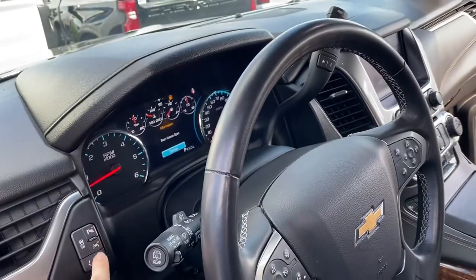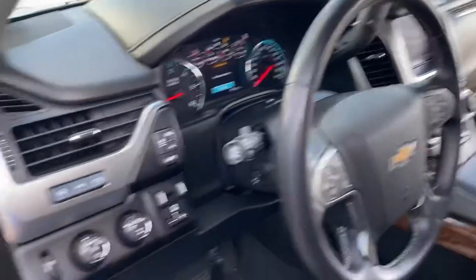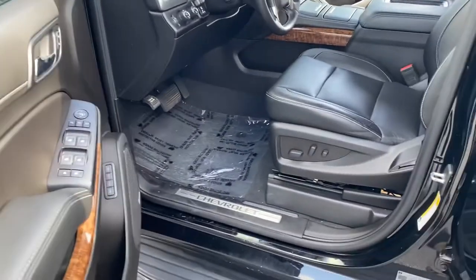We've got the parking assist, lane assist, adaptive cruise control, trailer brake handling — all kinds of stuff. Every bell and whistle, memory seats. You name it, we've got it.